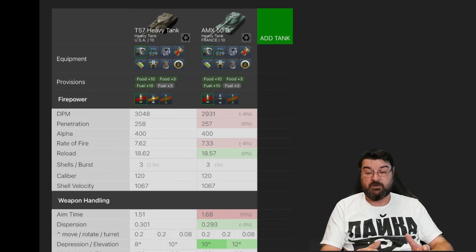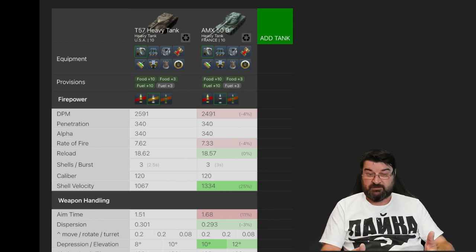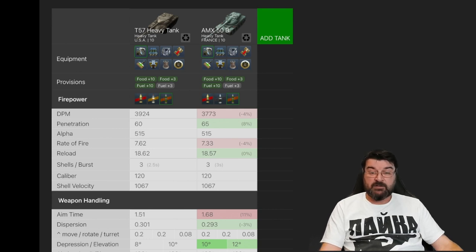They both have the same caliber and shell velocity on normal ammunition. Switching to premium HEAT, the DPM is again better on the T57 Heavy — same penetration, same alpha, better rate of fire, reload still favors the 50B due to inter-clip, and shell velocity does change. Loading HE, DPM is still better on the T57, penetration isn't as good, alpha is the same, and rate of fire and shell velocity remain comparable.